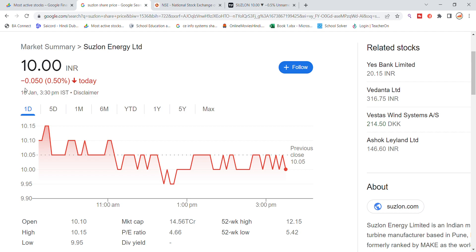Welcome back to our YouTube channel. Today we will talk about Suzlon Energy stock and the latest update. Suzlon Energy stock is closing near the 10 level.